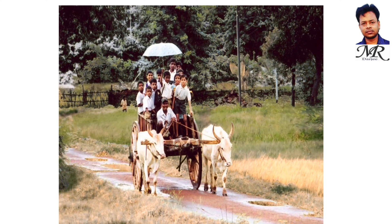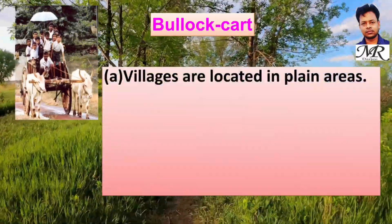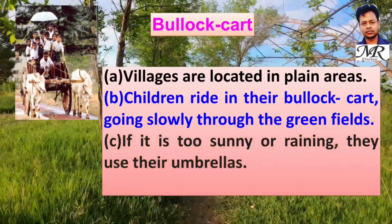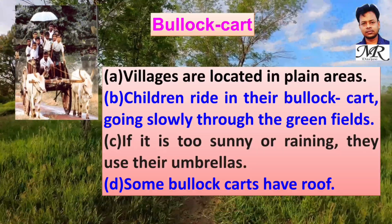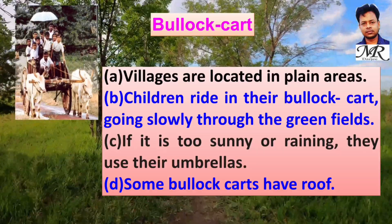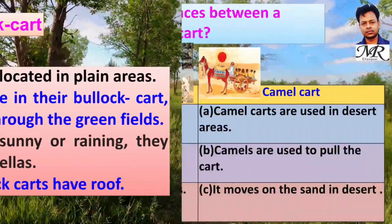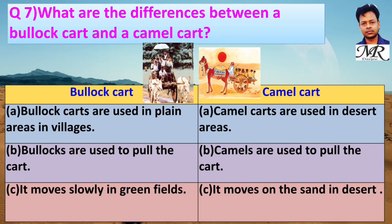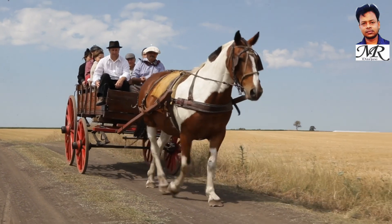This is a picture of a bullock cart. Villages are located in plain areas, and children ride in bullock carts going slowly through green fields, using umbrellas if it is too sunny or rainy; some bullock carts have a roof. Bullock carts are used in plain village areas where bullocks pull the cart, while camel carts are used in desert areas where camels pull the cart. In some places students also use a horse cart.